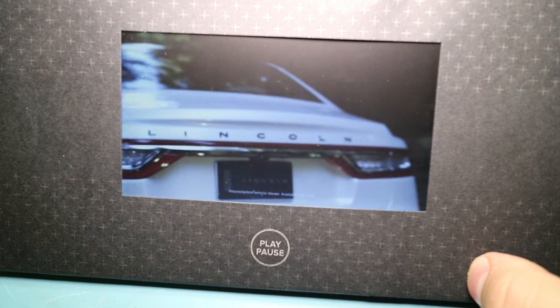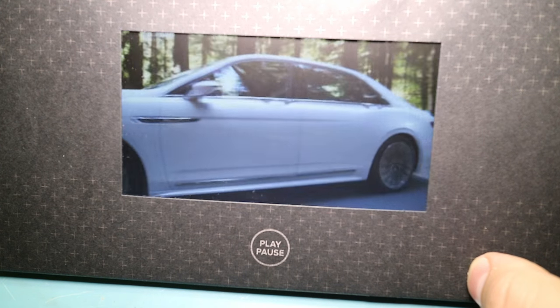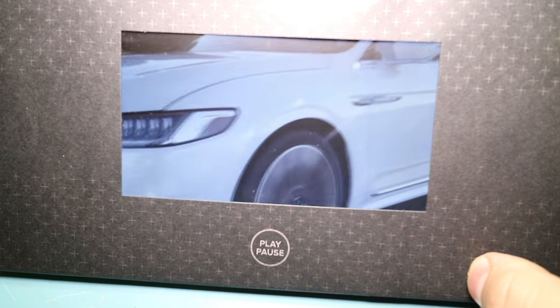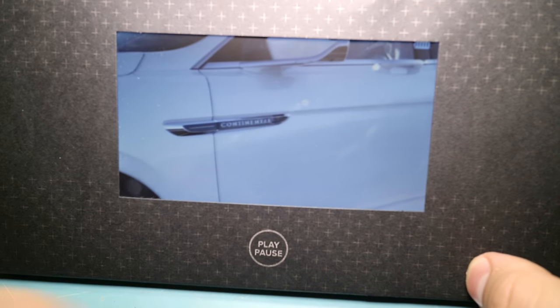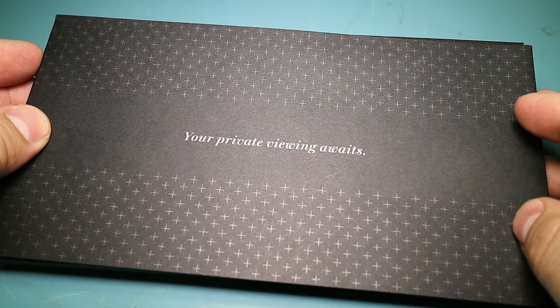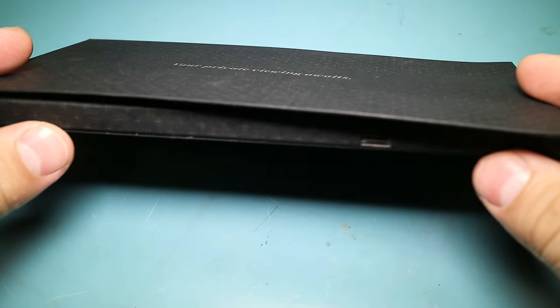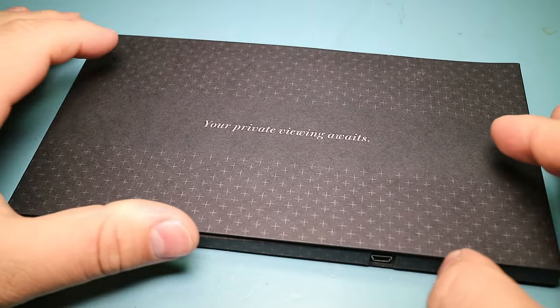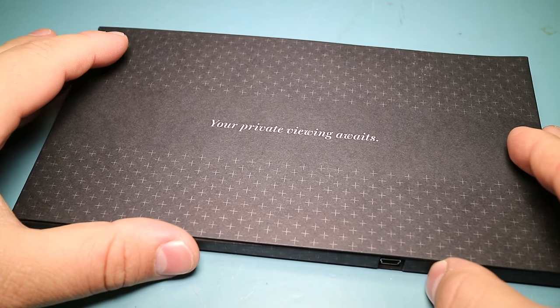It plays a little video — 'We talk a lot about capturing moments in time, this vehicle embodies that.' So as you can see, it plays a video and it's something they just mail out. On the side there's a mini USB port, and if you plug it in it shows up as a USB device.